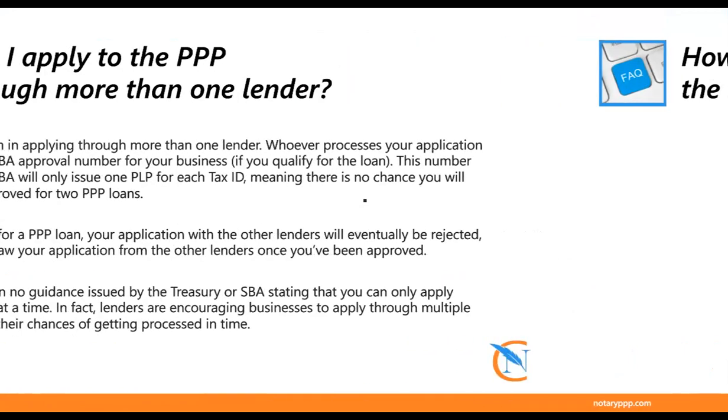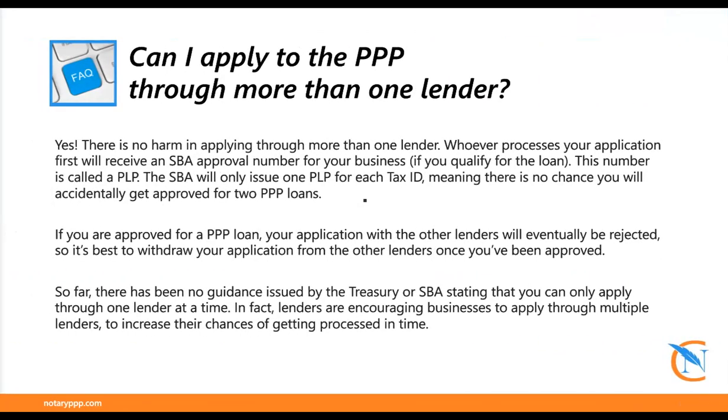A common question is: can you apply with more than one lender? The simple answer is yes. However, I'd only recommend it if you've been waiting for weeks with a lender and haven't signed any documents. If you haven't signed any documents with that lender, it's okay to apply with a second lender. Whichever one sends you documents first that you sign is who you'll end up going with, and you'll need to withdraw the application from the previous lender. Once you've signed documents, the SBA issues you a PLP number, and they only issue one of those for you.